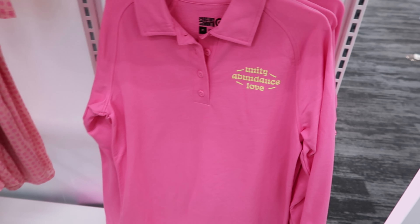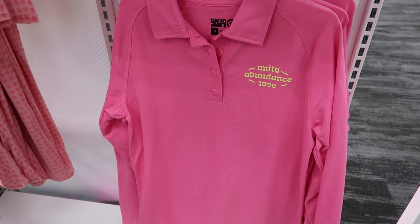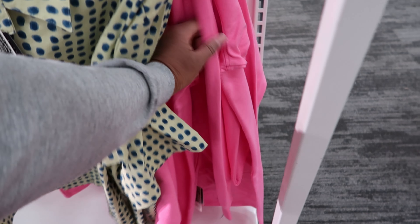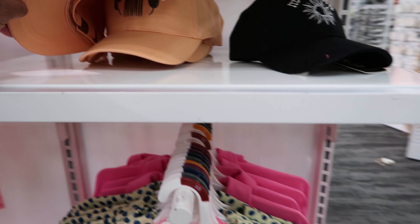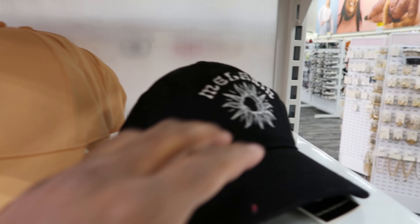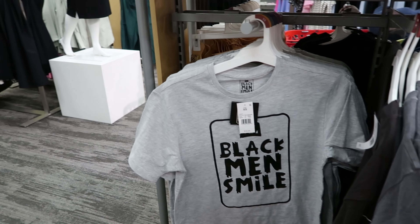Behind it there's this long sleeve shirt with a button-up in the front. This one says Unity Abundance Love — that one is $35. They also have hats as well. The hats are $13. This one says Melanin — that one is $13 as well. And over here on this side, this says Black Man Smile — that is $15.